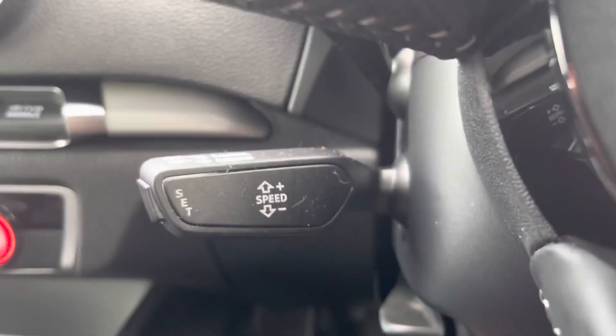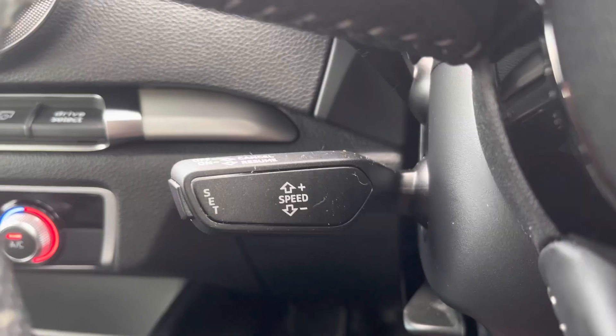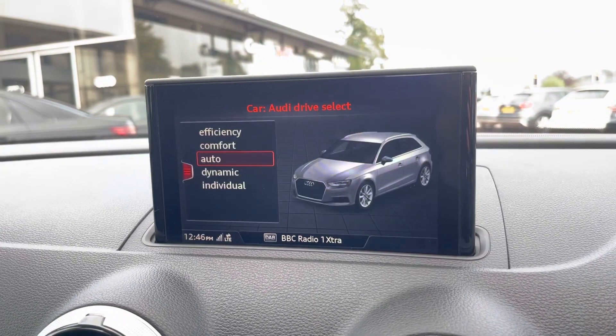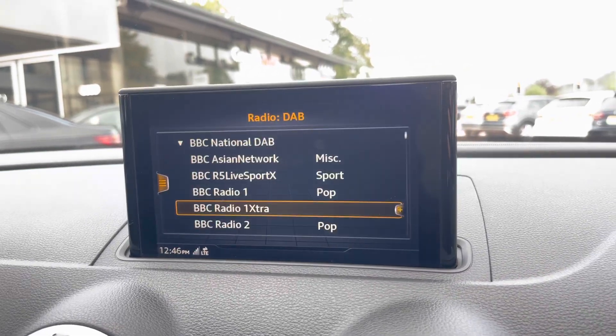The vehicle also comes with cruise control, which is perfect for those longer motorway drives. Moving around, we also have the multimedia interface display screen, which allows you to access things such as your Audi drive select, where you can change the drive mode of your car.